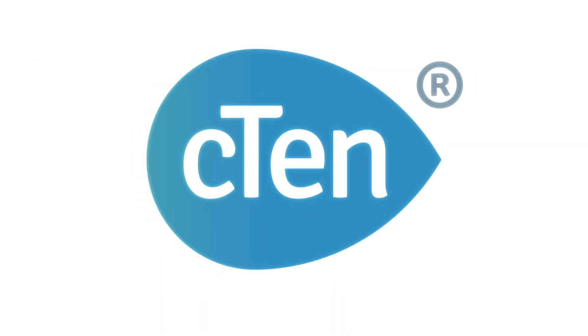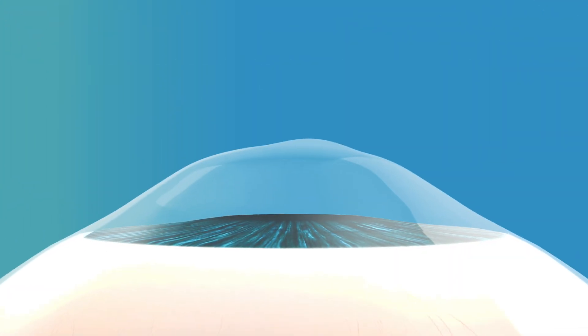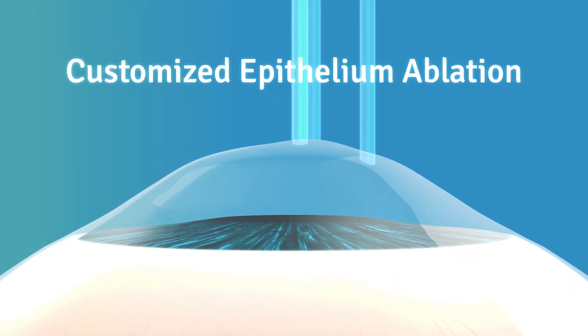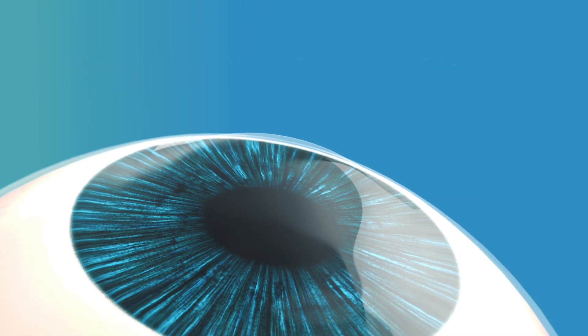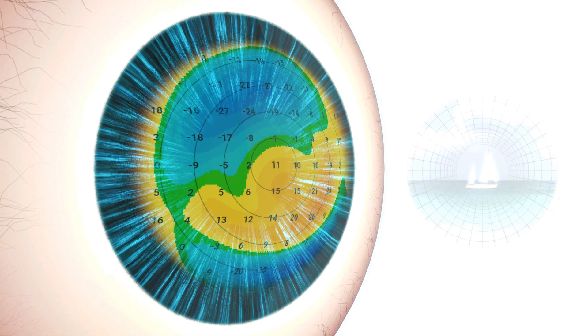C10 is the 4D suite's proprietary, customized, trans-epithelial, no-touch surgical technique, conceived to optimize vision and minimize surgical invasiveness, avoiding intra-stromal cuts that weaken the cornea structure forever.